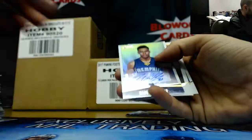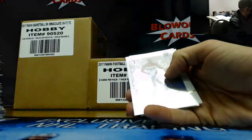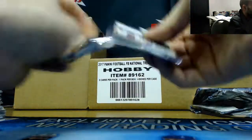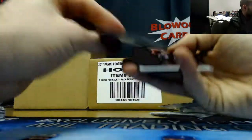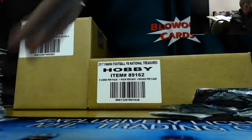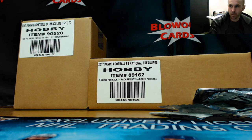We got a Wade Baldwin autograph to 299, and our last pack — we'll finish with his base. Alright, Adam, appreciate it man. Lots of Simmons rookies — hope you enjoyed the break. I'll get it packed up and ship out first thing in the morning.